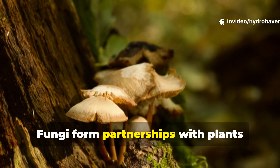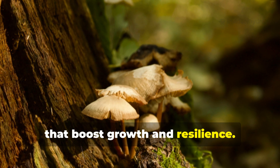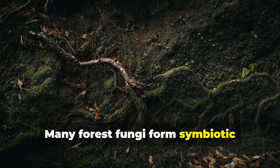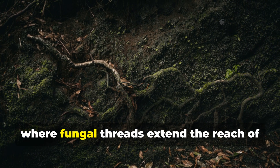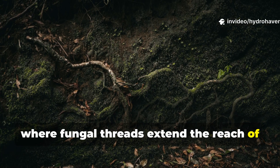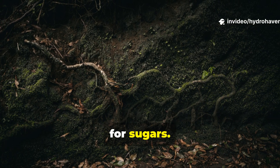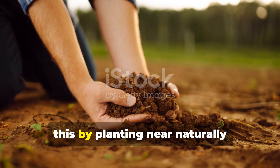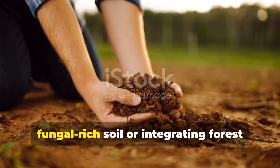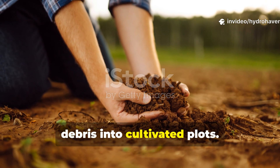Fungi form partnerships with plants that boost growth and resilience. Many forest fungi form symbiotic relationships called mycorrhizae, where fungal threads extend the reach of plant roots, supplying minerals and water in exchange for sugars. Ancient farmers unknowingly leveraged this by planting near naturally fungal-rich soil or integrating forest debris into cultivated plots.